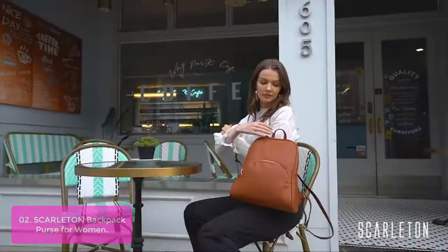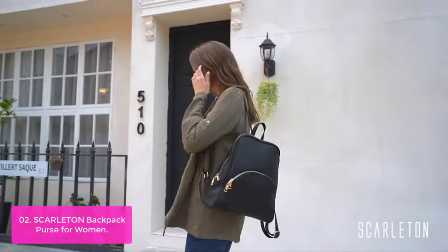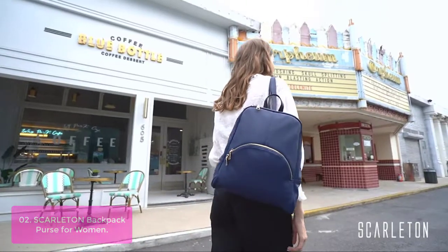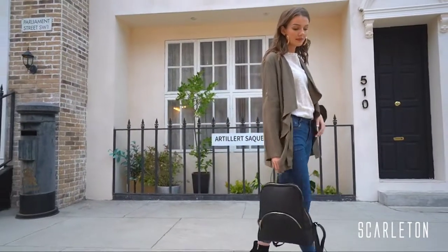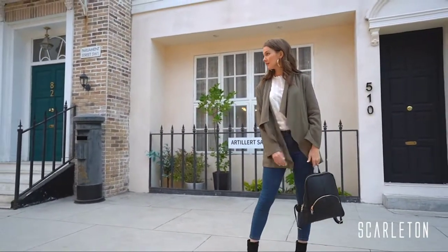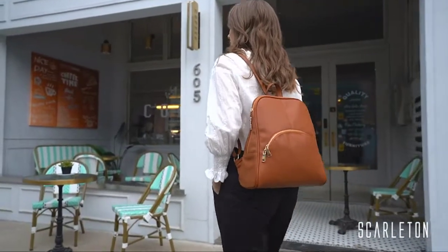The roomy compartments are designed with two large front compartments so you can load your daily essentials. The top zip closure secures everything safely inside the bag, which is great for traveling purposes or just as a stylish bag to carry around. It doesn't lose shape when filled with stuff, and it's perfect for running errands or going out for the day.